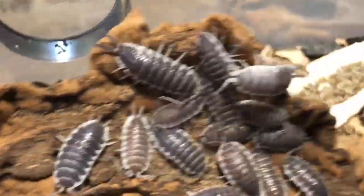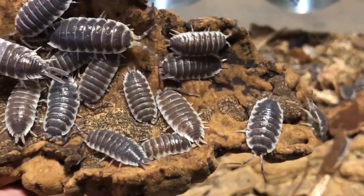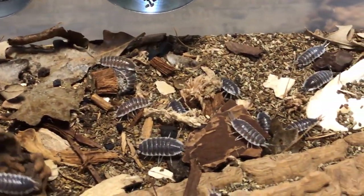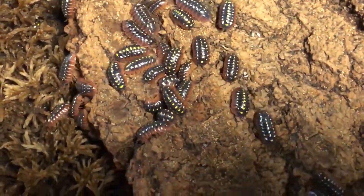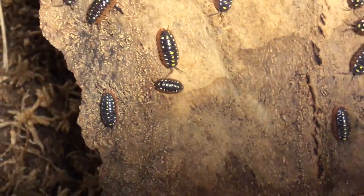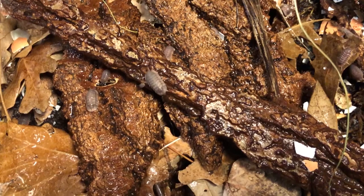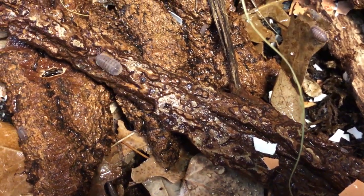Isopods are arthropods with hard, protective, segmented cuticles or exoskeletons — somewhat meaning, unlike us, it's kind of like their skeletons are on the outside. Calcium is required for the mineralization of their exoskeleton. This hard shell protects terrestrial isopods — or as I aptly call them, land shrimp — from desiccation as they go about their lives on land. Isopods are detritivores, which means their primary role is consuming dead organic matter, thereby contributing to the natural process of decomposition and soil fertility.